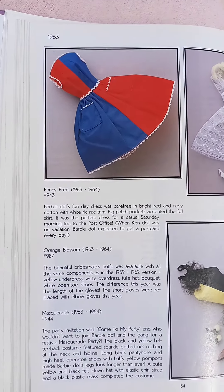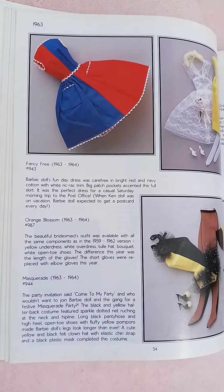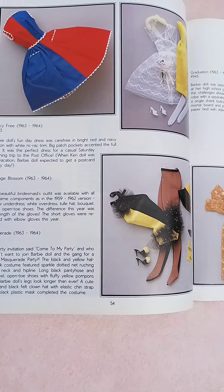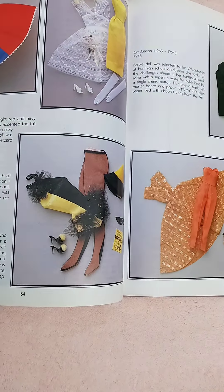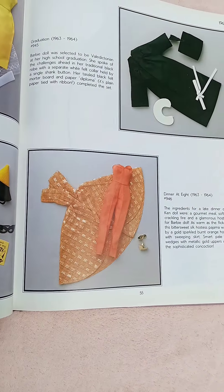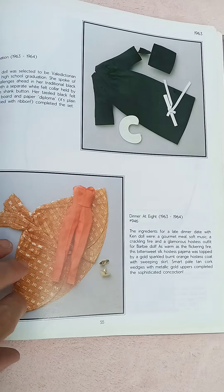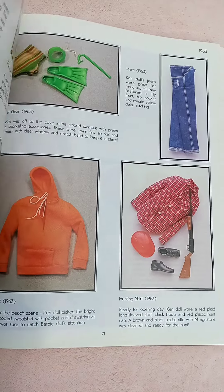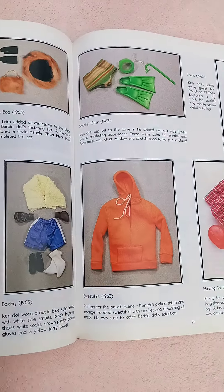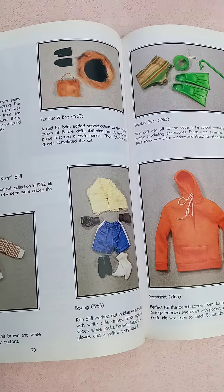The other thing I like about this book, besides helping you ID the stuff, is identifying the little pieces that you know should go with something — or are they truly Barbie — because not everything has the label.